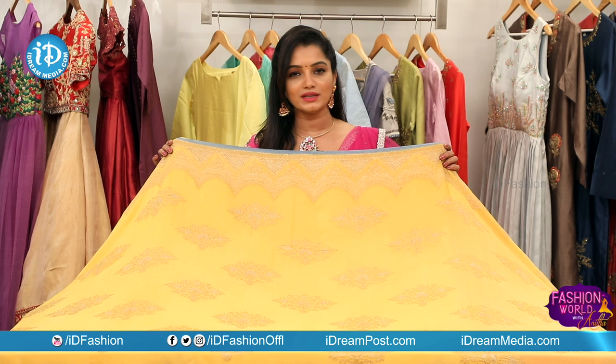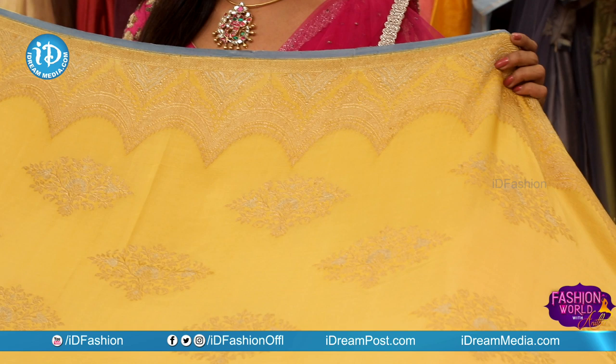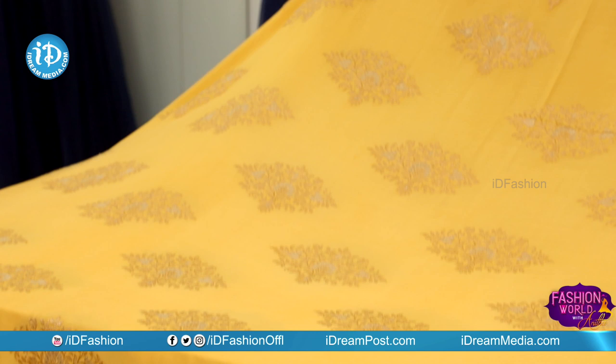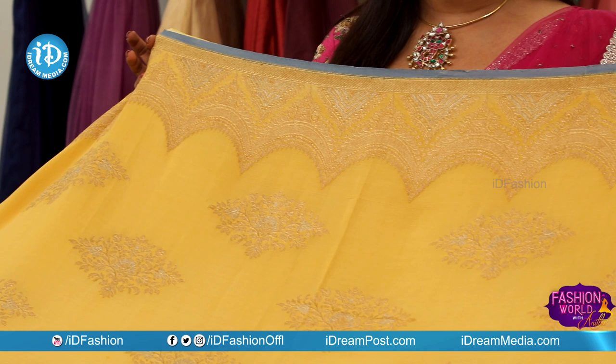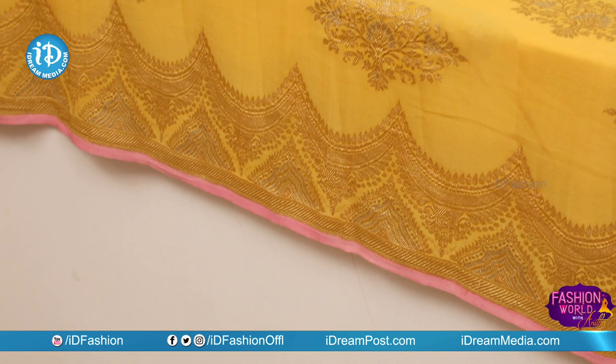It is pure Banaras Georgette. It has a nice fall and is especially good for evening time — birthday parties, functions, and receptions. It is also great for youngsters and suitable for skin tone. This dress has jewelry design inside and outside, with silver and golden work, and bunches and bootis throughout.